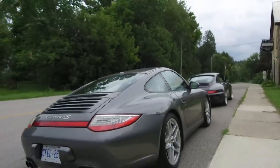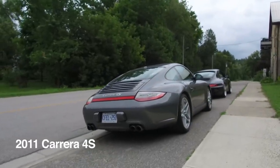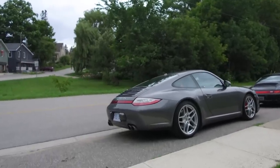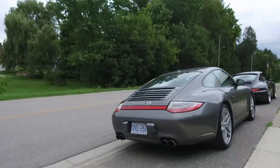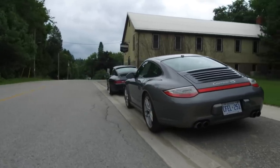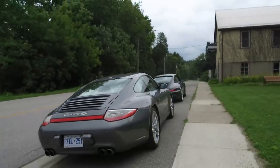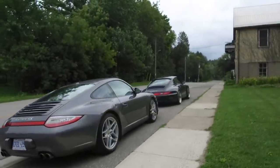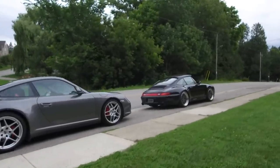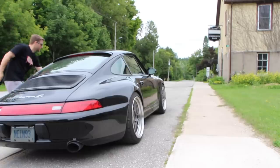And over here, this is the 997 — the 2011 Carrera 4S that I just recently picked up. I've owned it now for just shy of three months and it's officially my daily driver. Its purpose is strictly transportation — school bus, grocery getter, commuter, and soon-to-be snowmobile. I'm really excited to be up here north of the city with these cars and these twisty roads. Without further ado, let's jump in and start with the 993 first.